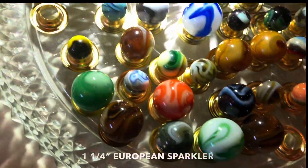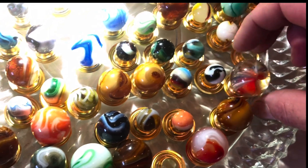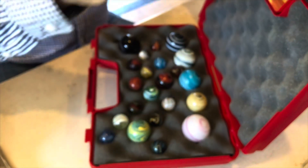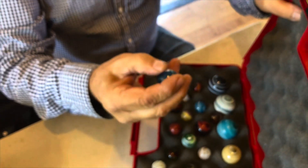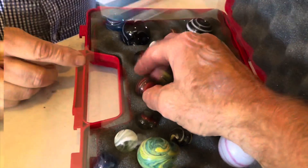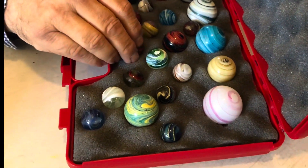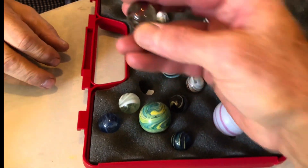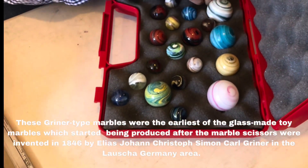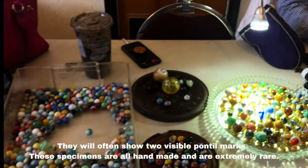Jerry Byrne from Rhode Island — what are we most proud of that you brought today? That's a $3,000 marble right there. This was made around 1850 to 1870, in Germany. It's called a Griner. That's a $2,000 marble right there. This box is probably about $18,000. They're all handmade — all Ponto. This one's a $4,000 marble. Thank you so much for showing us, Jerry. You're not from the IRS, are you?